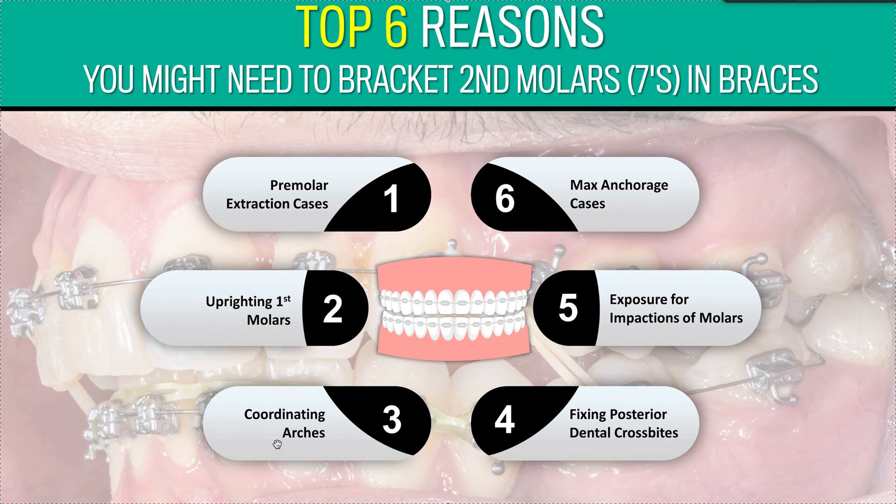Number three: coordinating arches. If you're having trouble coordinating arches — and I should also mention leveling the curve of Spee on the lower, that's another great reason, I could have made it reason seven — coordinating arches or leveling the curve of Spee is a great reason to bracket second molars. Maybe not from day one, but perhaps halfway to two-thirds of the way through, before you get into finishing, detailing, space closure, or AP correction.